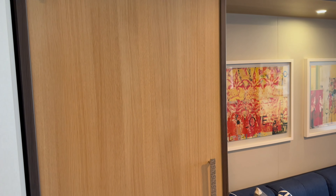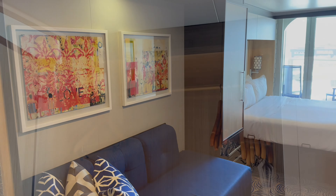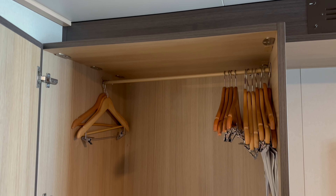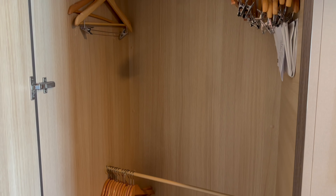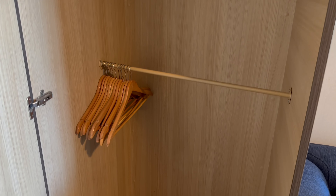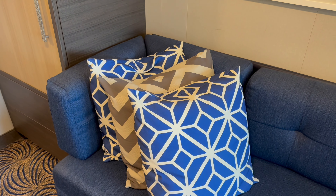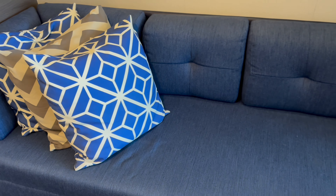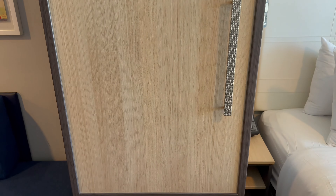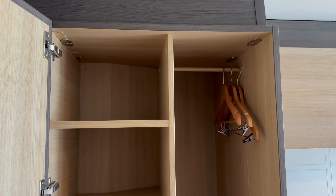Turning around and there's the first of two wardrobes. Inside there's a long hanging space with another at half height, and hopefully more hangers than you'll ever require. In between is a sofa which comes with three comfy cushions and can be converted into a bed for two additional guests.